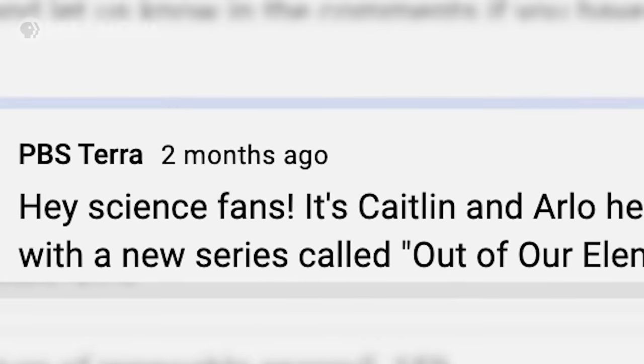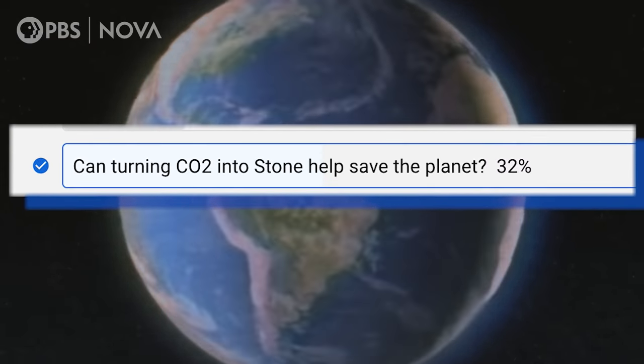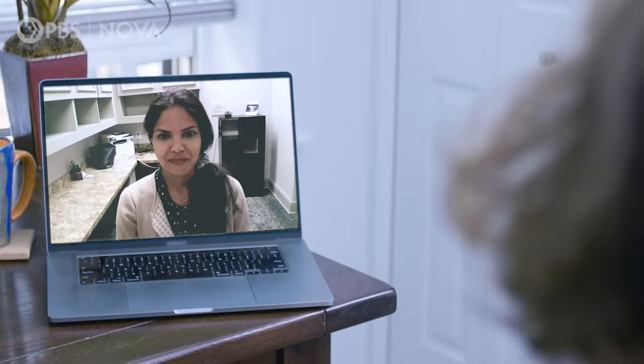We have a very special episode for you today — one that you, our audience, actually voted for. Your vote actually matters. You wanted to know: can turning CO2 to stone help save the planet? To help answer this question, I sat down with Grishma Garikota, a chemical engineer at Cornell who is trying to turn gaseous CO2 into solid rock.